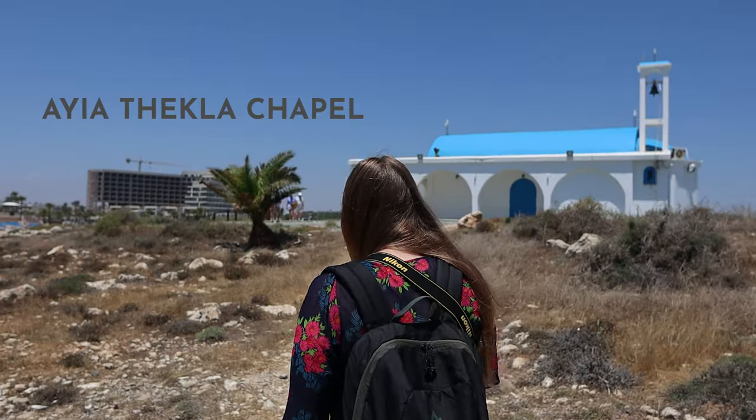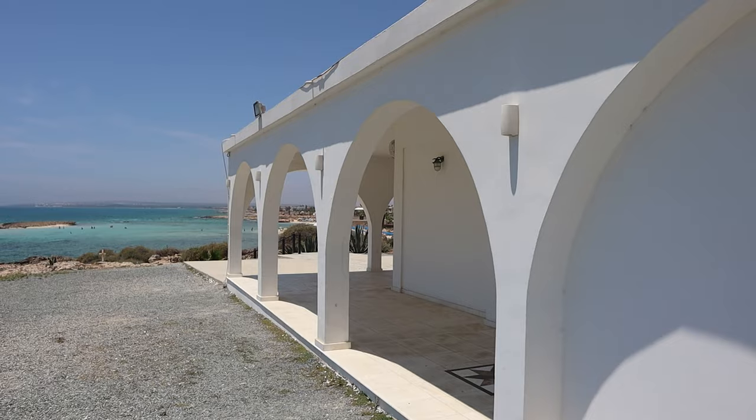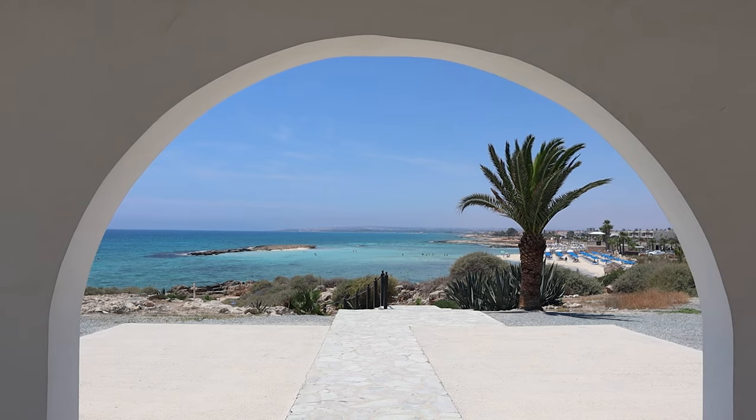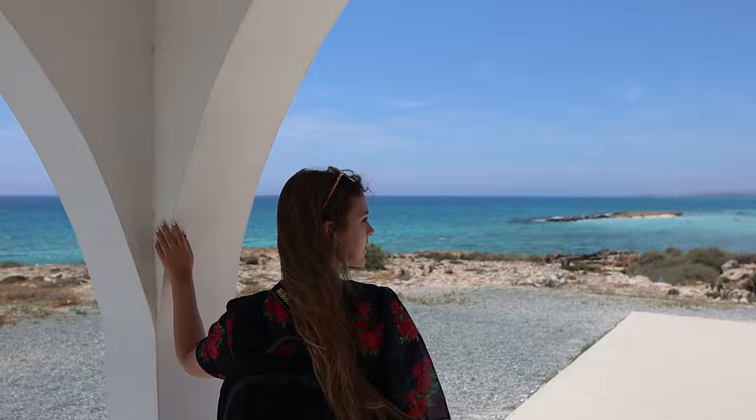From here you can also go on a very short walk up the coast to find this chapel. The chapel itself is beautiful and the views overlooking the sea just make for such a picturesque setting.